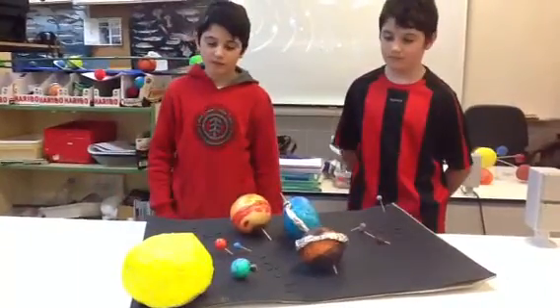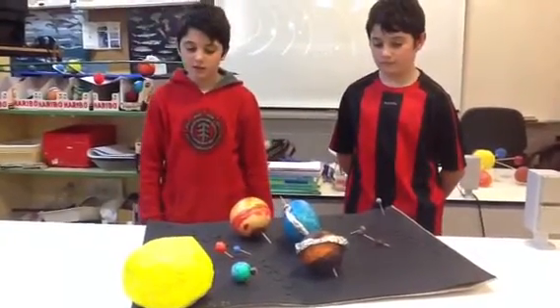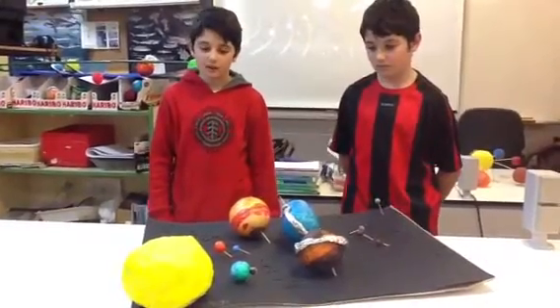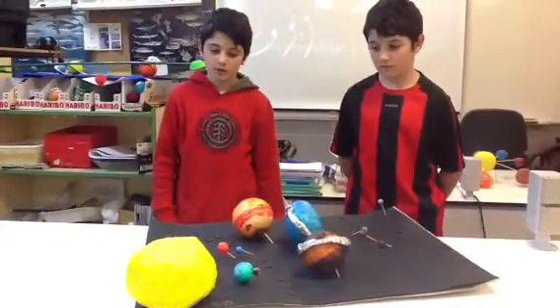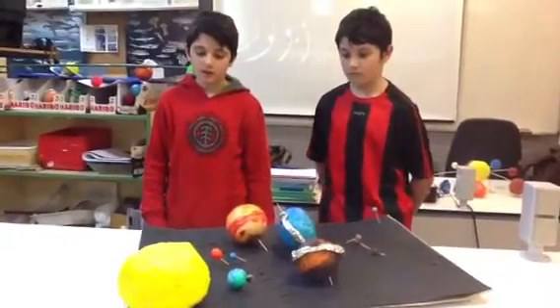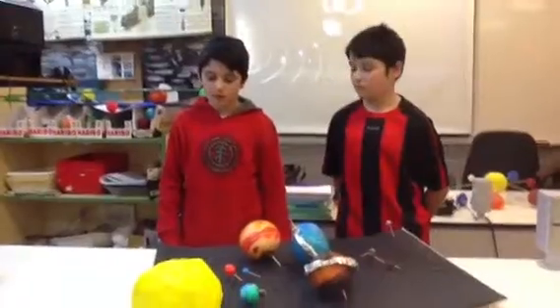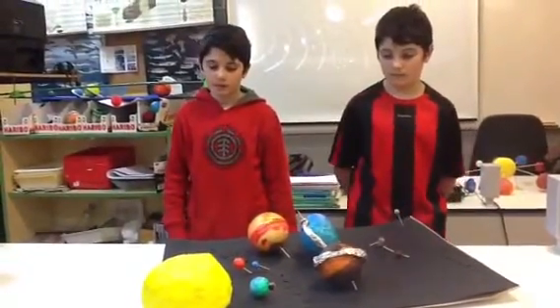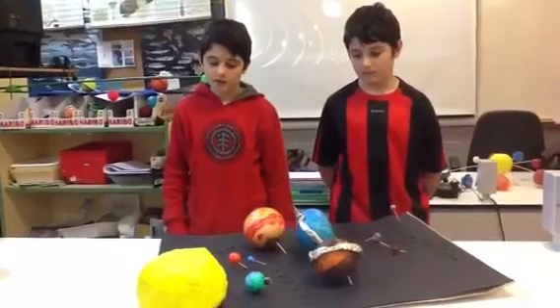This is Mars. It is the fourth planet from the Sun. It has a very big volcano. It is called Olympus Mons, and it is the closest planet to the asteroid belt.